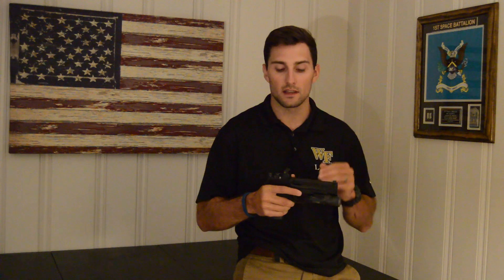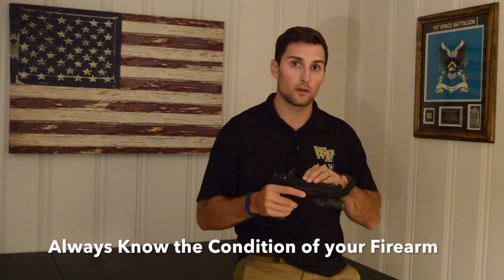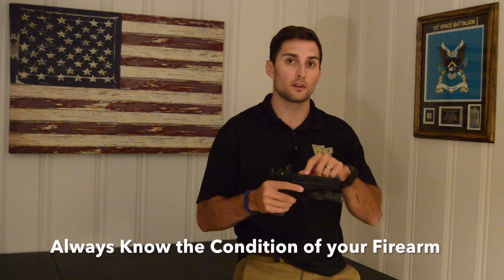The third safety rule — I have a slight variation that I took from Pat Mack, a famous shooting instructor and ex-Delta Force operator. The standard rule you'll hear is treat every gun as if it were loaded, which helps you not break rule number one or two — if the gun's loaded in your mind, you'll always point it in a safe direction and keep your finger off the trigger. What Pat Mack suggests, and what I prefer, is to always know the condition of your firearm — meaning you always know whether it's loaded or unloaded.